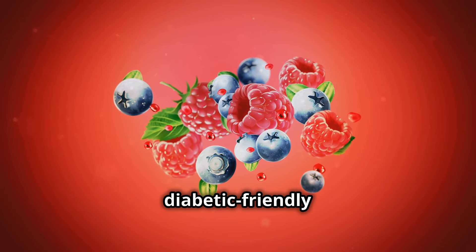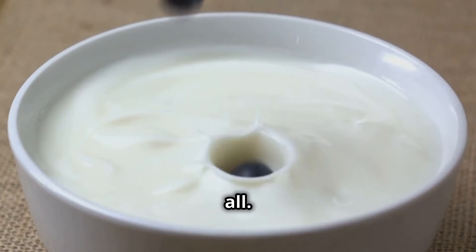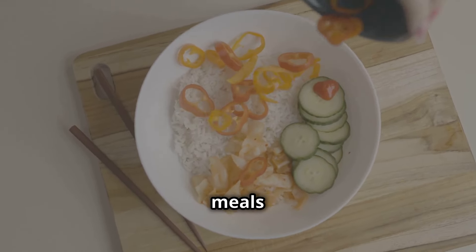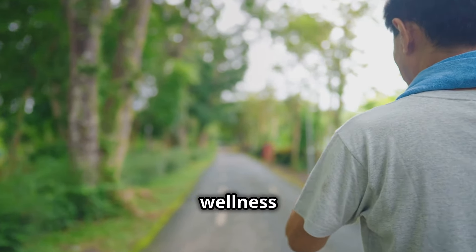There you have it — 10 diabetic-friendly superstars that will blow your bloody mind. From cinnamon to Greek yogurt, we've covered it all. Remember, managing diabetes doesn't mean sacrificing flavor. Get creative in the kitchen, experiment with these ingredients, and you'll be amazed at the delicious and healthy meals you can create. Thanks for watching and stay healthy. Until next time, subscribe for more health and wellness tips.